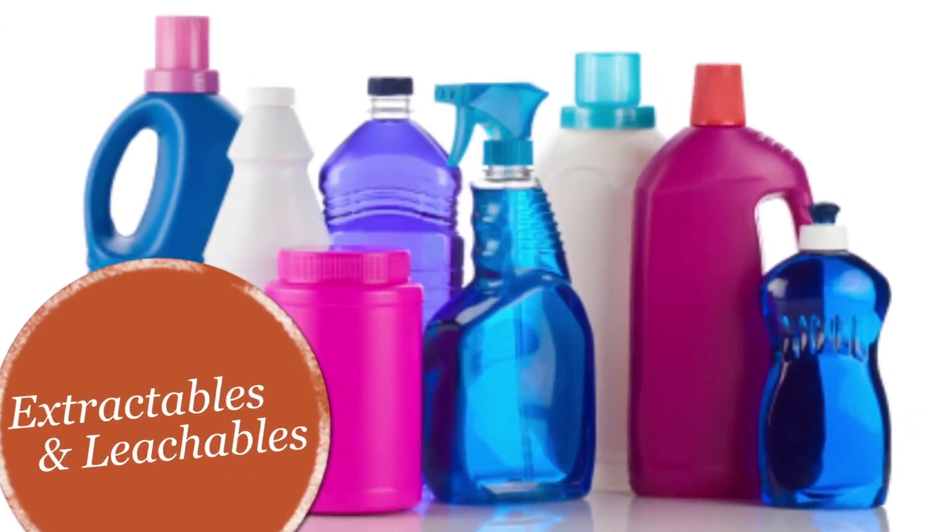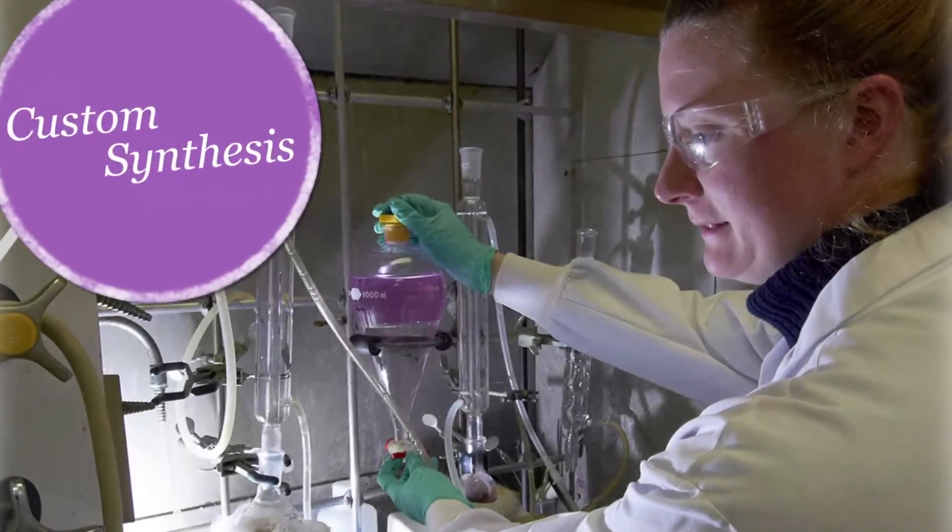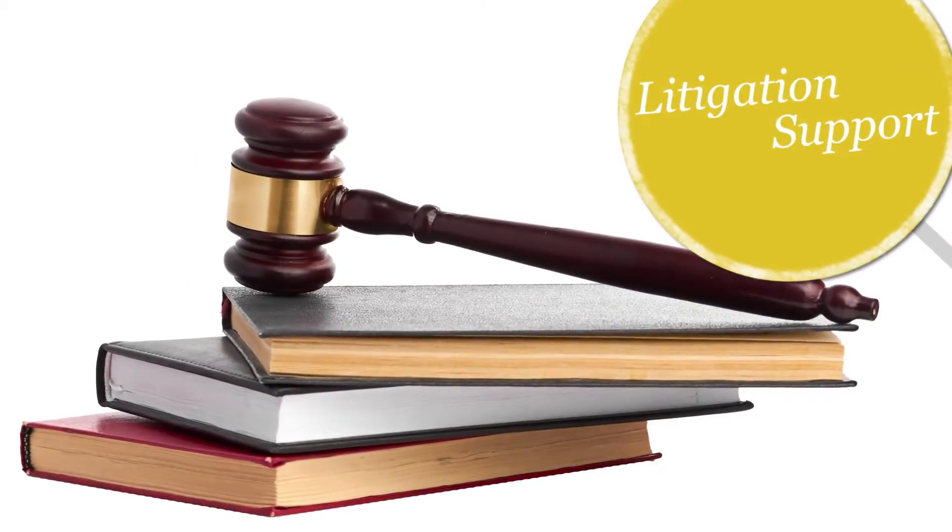Additional services include extractables and leachables, custom synthesis, technical consulting, and litigation support.